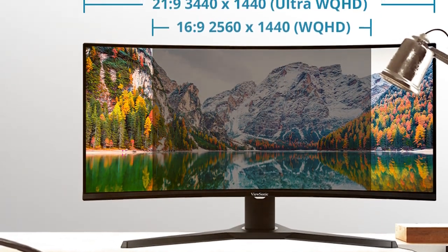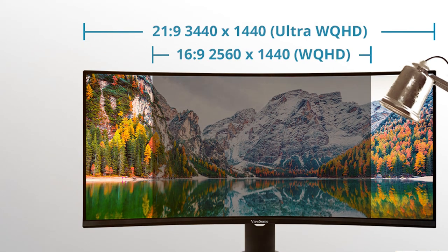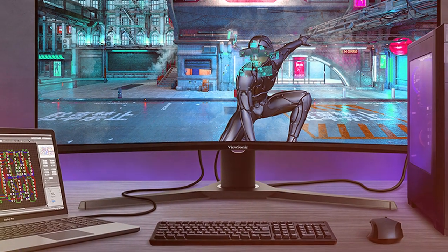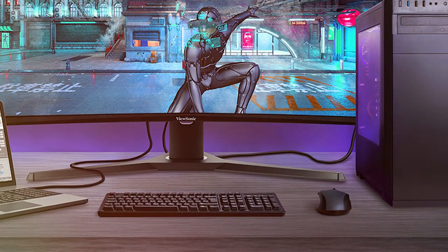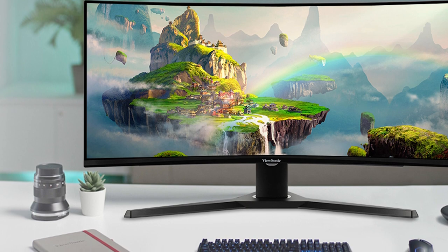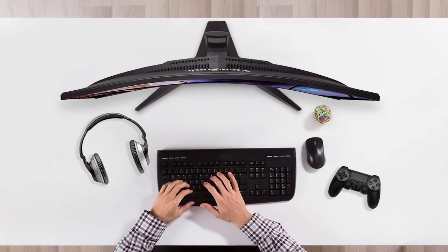The ViewSonic Omni monitor is equipped with AMD FreeSync technology, which eliminates screen tearing and stuttering, giving you a competitive edge in fast-paced games. The one millisecond response time ensures minimal input lag, making it perfect for esports enthusiasts. This monitor also features customizable RGB lighting on the back, allowing you to match your gaming setup's aesthetics. The ergonomic stand offers height, tilt, and swivel adjustments, ensuring you can find the perfect viewing position.